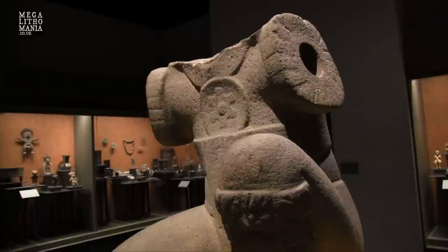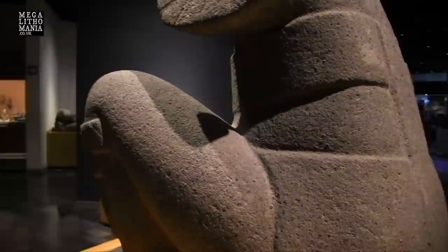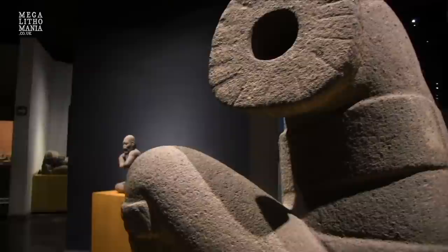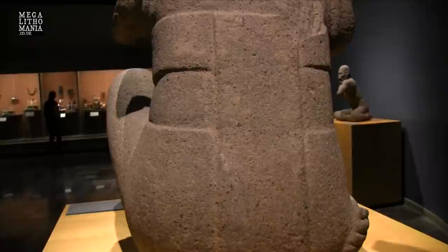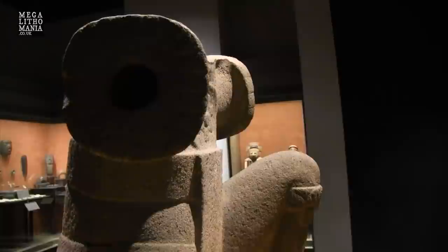This piece was found at San Lorenzo and looks like some kind of warrior, or possibly a wrestler given the kind of pants he's wearing — similar to the famous wrestler statue found in the Vera Cruz area. This one has the arms missing but has some kind of harness on his back. It's almost like his feet are going up behind him in a kind of yoga position — a very strange piece of Olmec art.